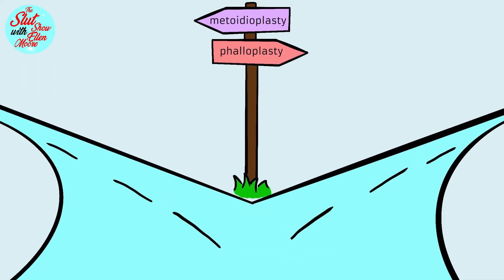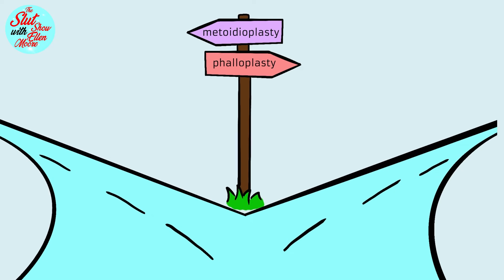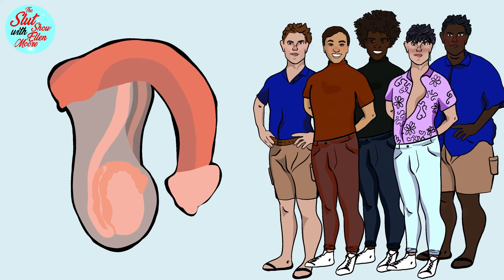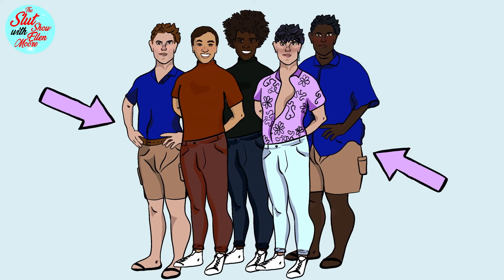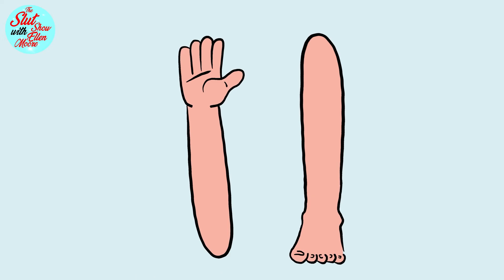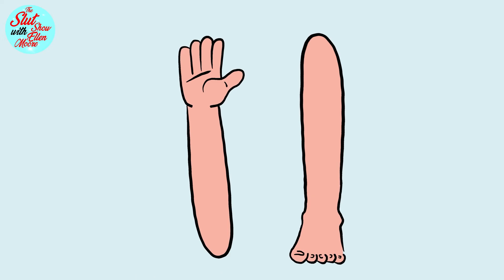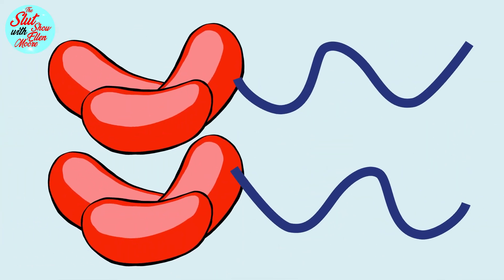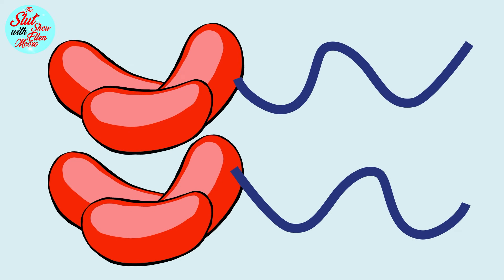The other option transmasculine individuals have is phalloplasty — the creation of a dick of a similar volume to that in genetic males. During a phalloplasty, tissue which will be used to construct the penis is harvested from another part of the body, usually from either the upper legs or lower arms. It is then shaped to look like a penis. Thereafter, the tissue is transferred to the pelvis, where the blood vessels and nerves are attached to the recipient's vessels in the pelvis.